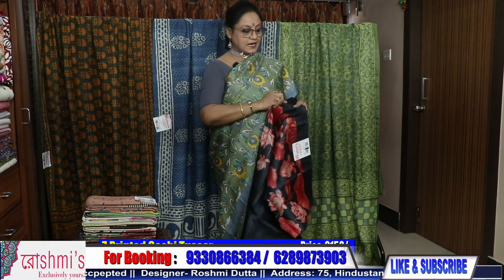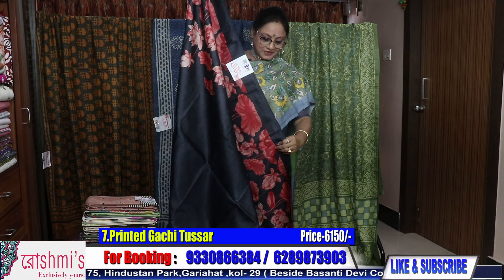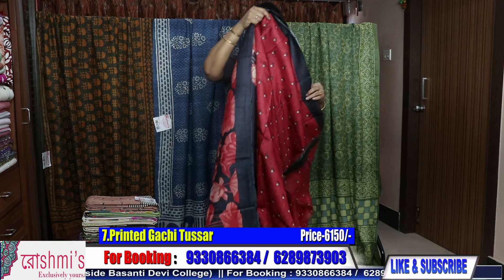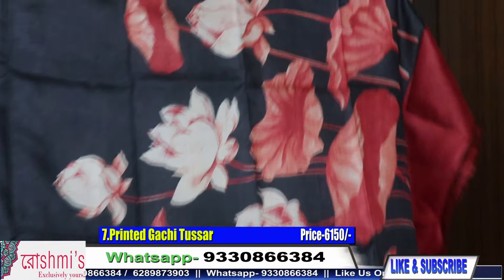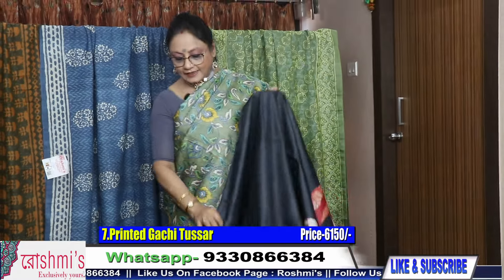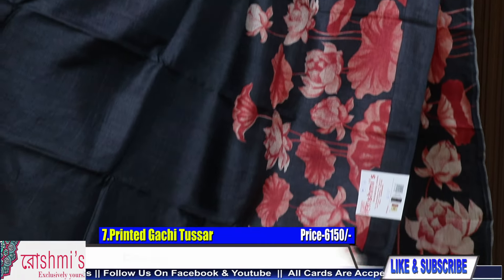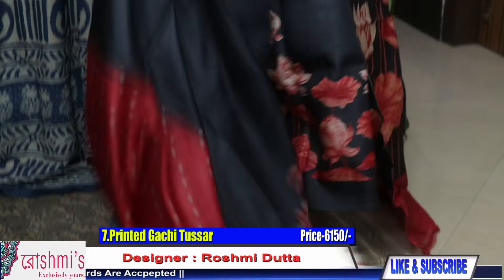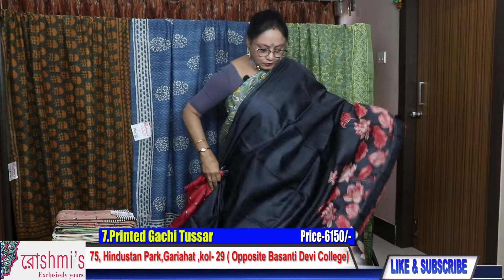Saree number seven — black. This one is for all the black lovers. See this portion is for pallu. This is the look of the entire body. Price remains the same — 6150. Here is the blouse piece for this saree.